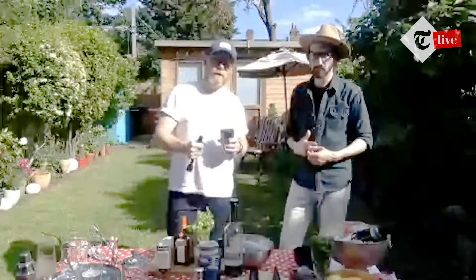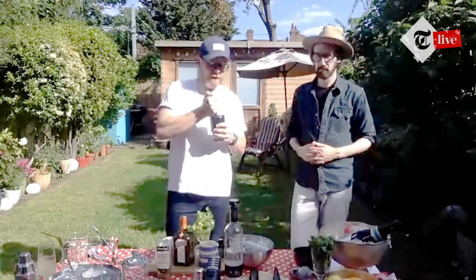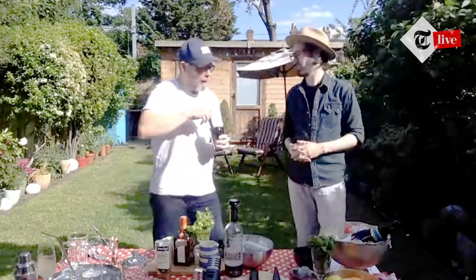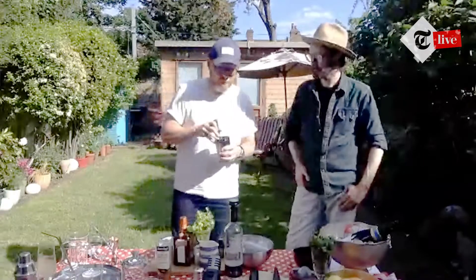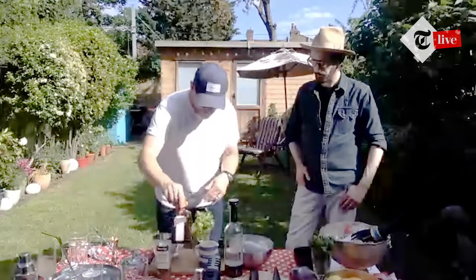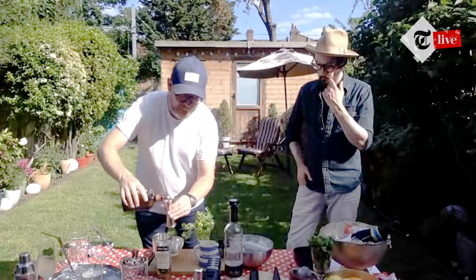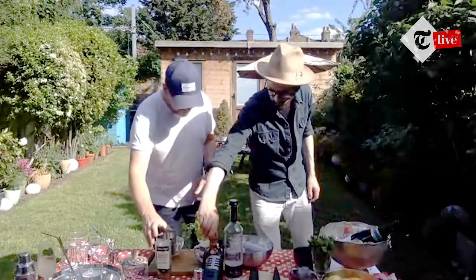Then a couple of pieces of pre-chopped red chili — be careful with your hands afterwards, don't rub your eyes! Also some coriander — give it a good whack to release the flavours. Coriander is almost the marmite of herbs. Use a muddler — or the end of a spoon or rolling pin — to bash it about and release the heat from the chili and the fresh notes from the coriander. Then add 25ml of Cointreau, a triple sec orange liqueur, which brings sweetness and a fruity, orangey note.